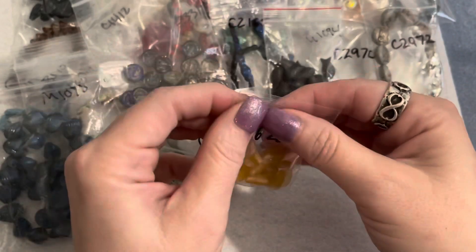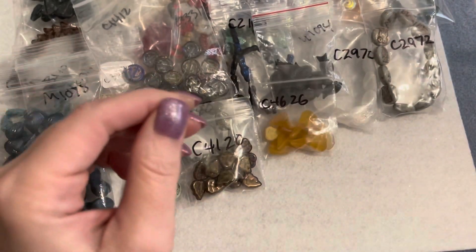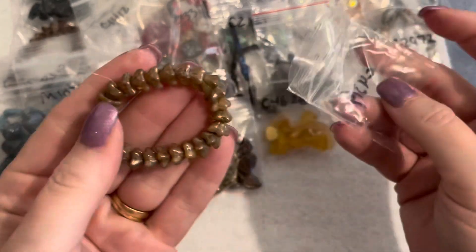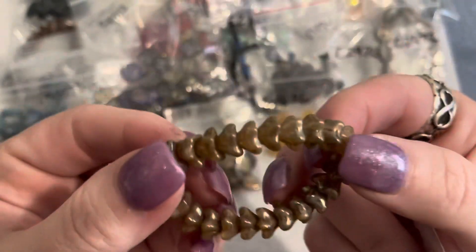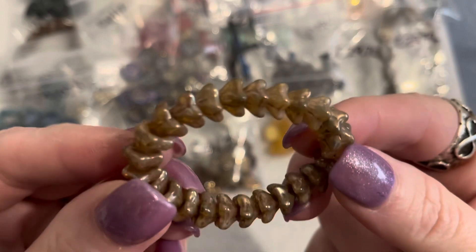I'm a sucker for leaf beads and flowers. Next I got more bell flower beads in a champagne color with picasso — really pretty. These were a dollar thirty-nine for this strand, five by eight millimeters — super super pretty.